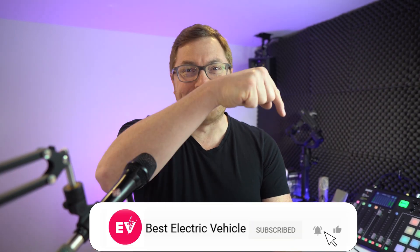Welcome to the channel. My name is Martin Lee. If you like what we do here, hit subscribe and the bell icon so you never miss a show.